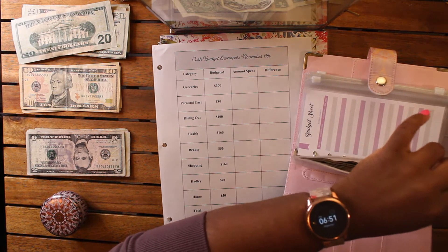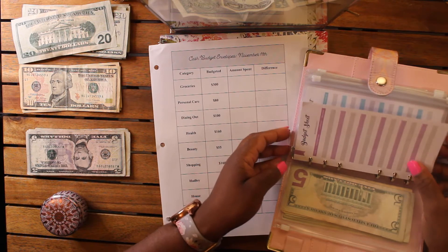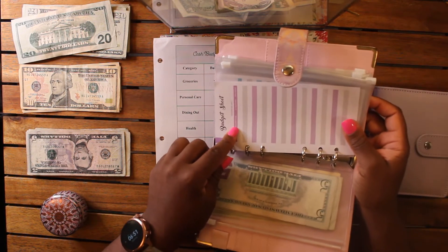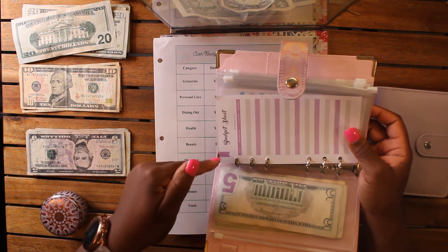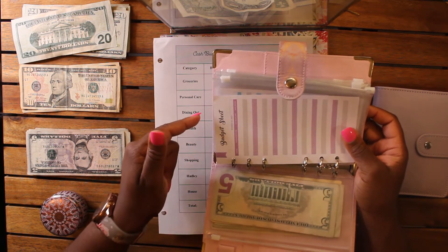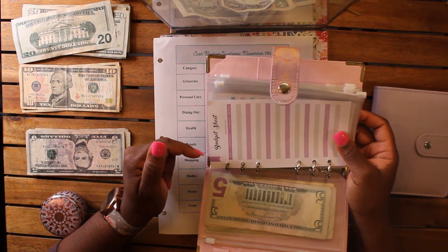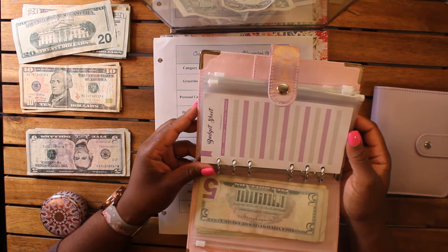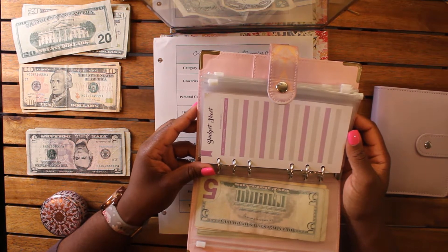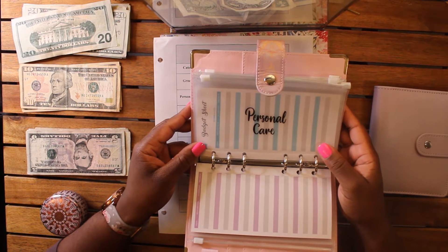I'm going to start using these budget sheets — and I really mean it this time. Having that extra visual accountability, whatever you want to call it, will be helpful going forward. We'll see if it helps.